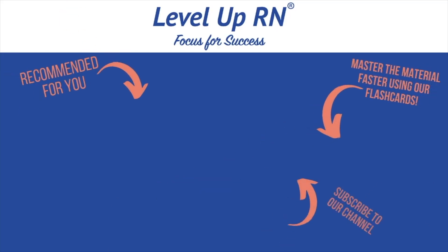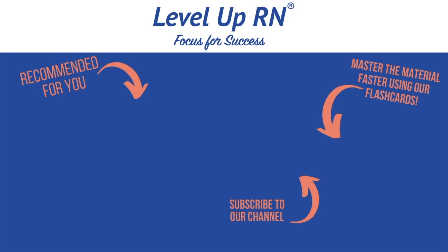I hope this video has been helpful. Hope you're enjoying these little quizzes at the end of the video. If so, be sure to leave a comment and like this video. I invite you to subscribe to our channel and share the link with your classmates and friends in nursing school. If you found value in this video, hit the like button and let us know what you found particularly helpful.